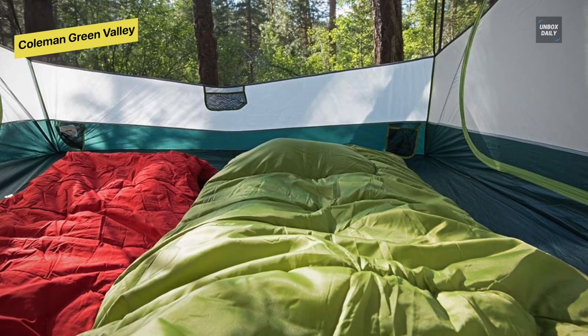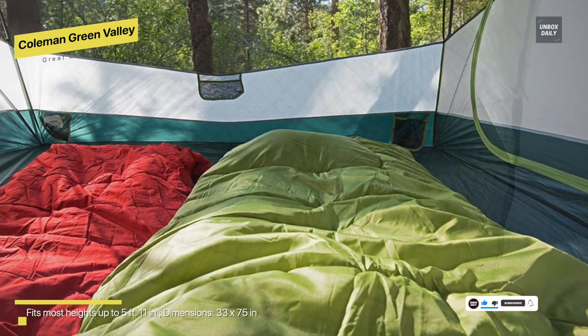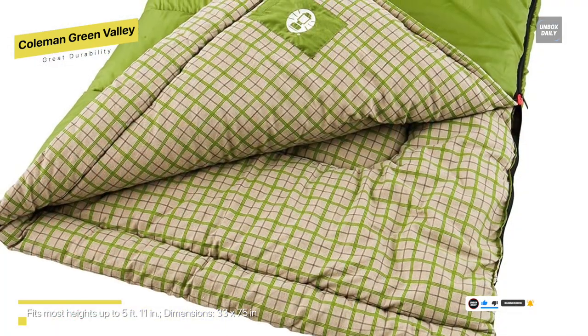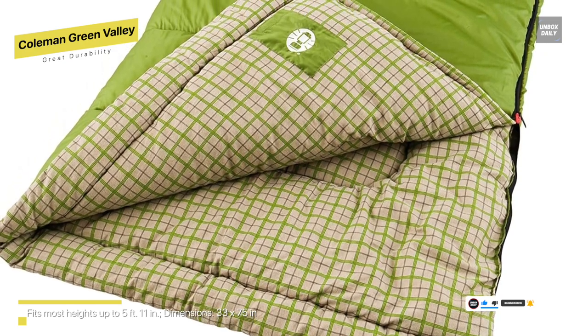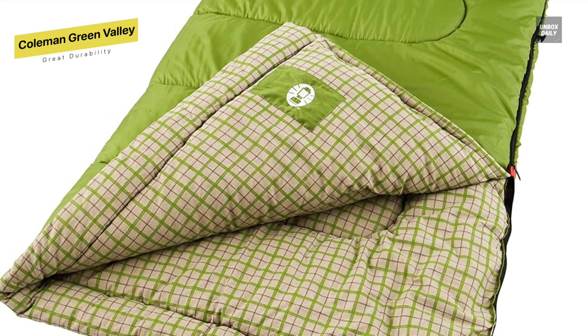It has a fiber lock construction that keeps the insulation from shifting, reducing cold spots and increasing durability, as well as a thermal lock draft tube to prevent heat from escaping through the zipper. There is also a two-way patented zip plow system, which pushes fabric away from the zipper to avoid snags and discomfort.